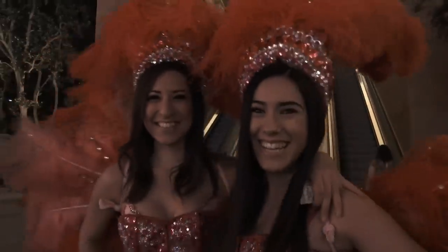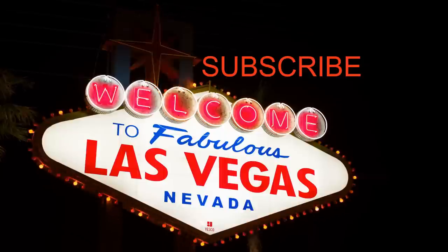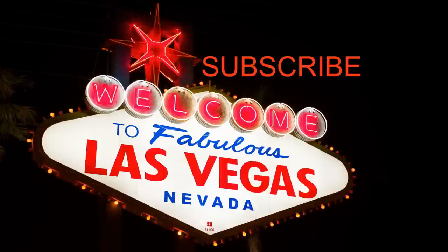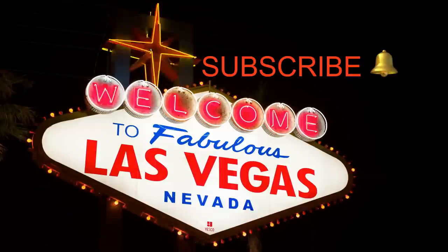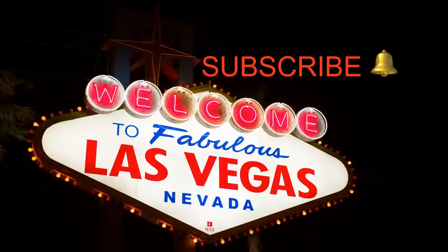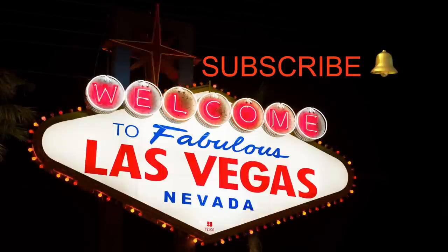So guys and gals, that about wraps it up. If you're new to my channel, make sure you subscribe to my page and hit the notification bell for new video notifications so you're updated immediately when I load new videos. You guys have a great day — thanks.